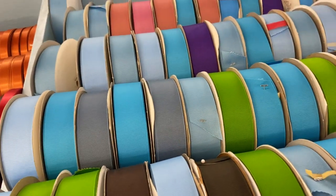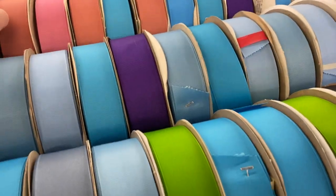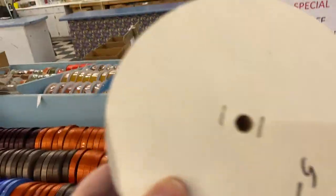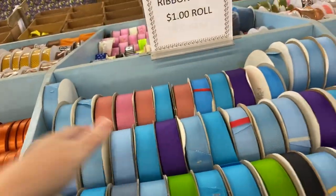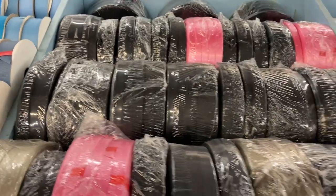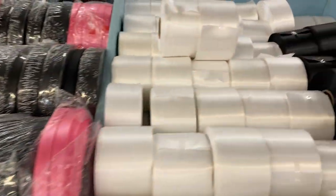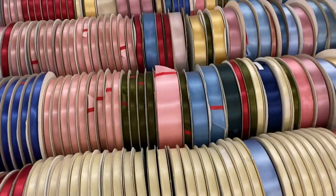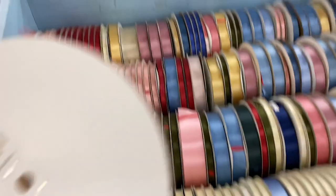These great big wide rolls are a dollar each. Let me get one out to show you the size — look at that. It says $5 but they're on sale for a dollar. Black and whites. Okay, this section only $1 — very good size roll, a jumbo size.